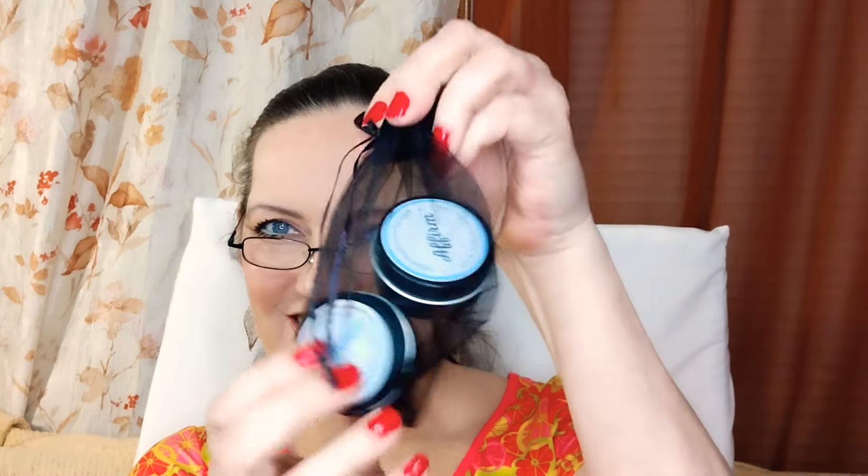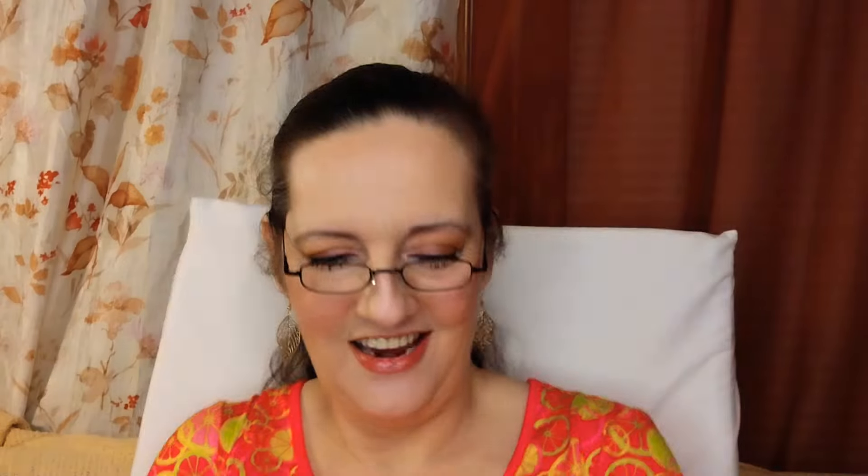This is my personal favorite — but that's me. The last thing in the box is the Duo Travel Candles by Ambrosiatic. They come in a cute little mesh bag — look how tiny the candles are! One is called Manifest and the other is called Affirm. The Manifest one says 'Made with Love by Inga' and the website is www.ambrosiatic.com.